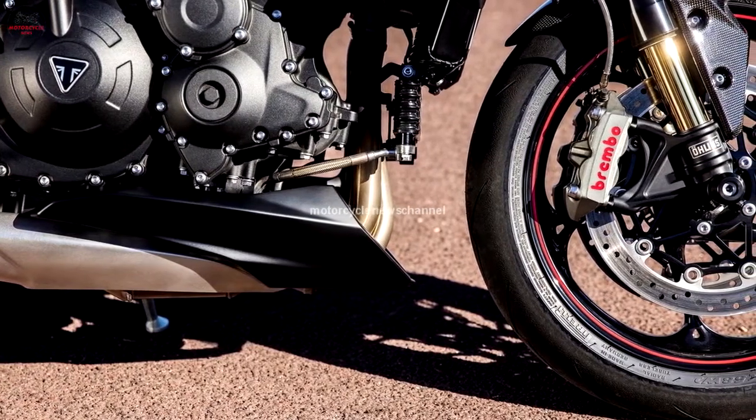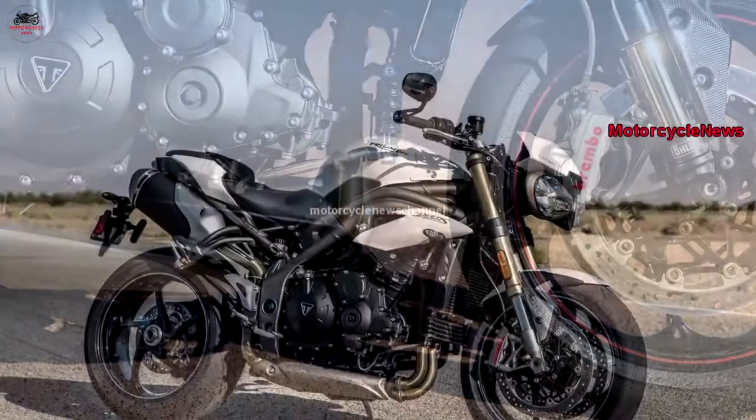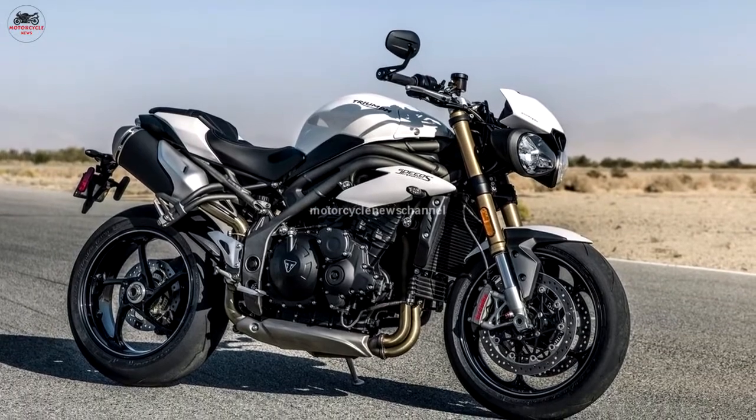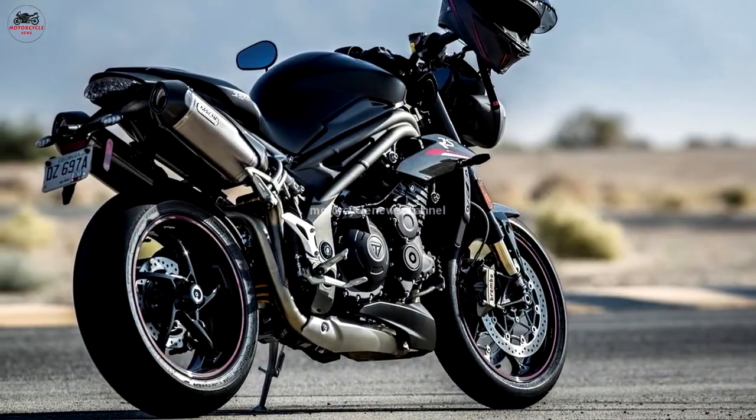Prices have not been set as of press time, but the color options have. The Speed Triple S will be either jet black or crystal white, both with a titanium rear subframe, graphite wheel pinstripes, silver seat stitching, and graphite decals.